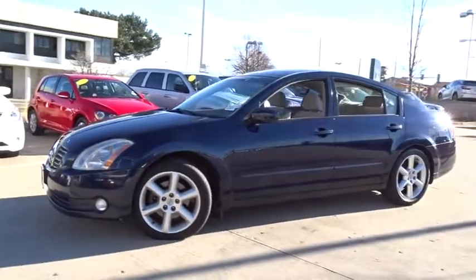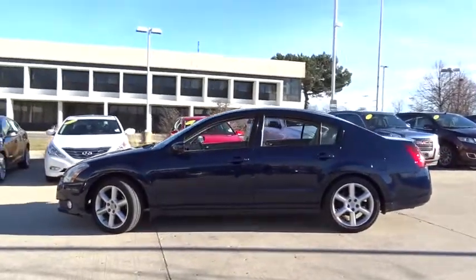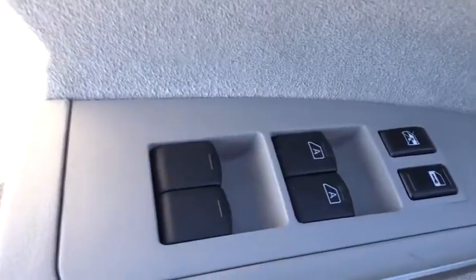The 2005 Nissan Maxima. Maxima offers elegance with an edge. The spacious interior provides refined comfort for up to five passengers. Advanced technologies such as Nissan Intelligent Key and push button ignition offer convenience and control.